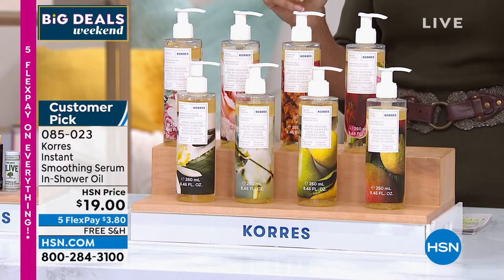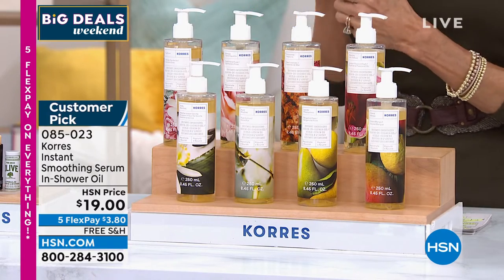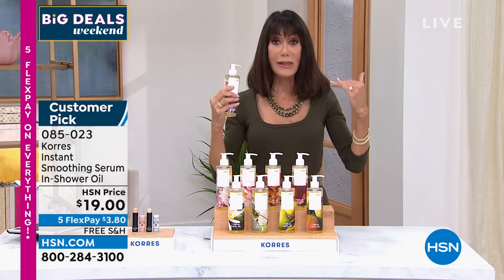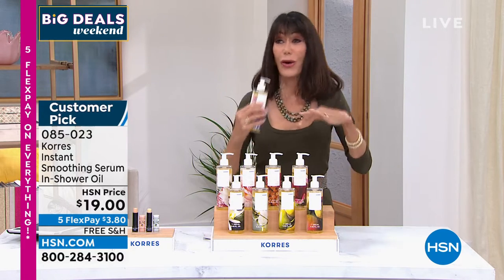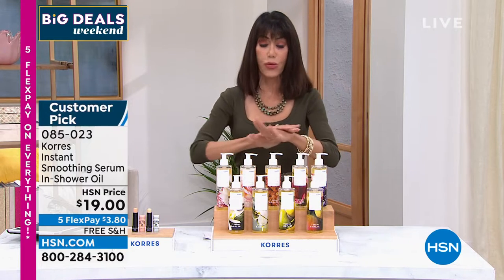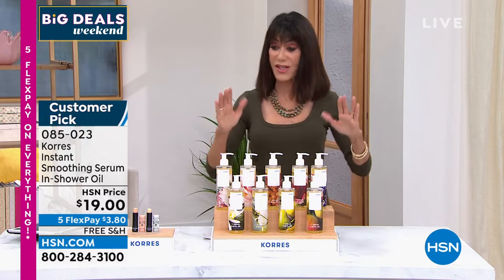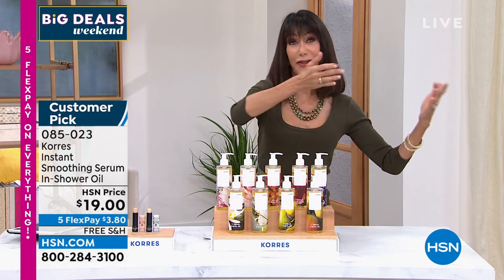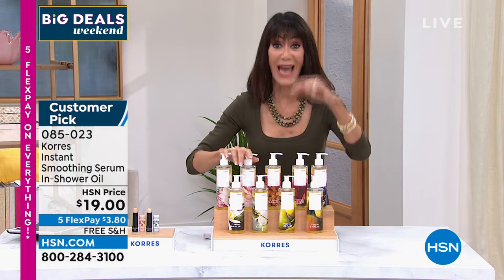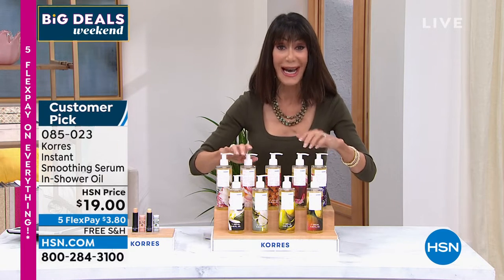Every time we have this on the air it's always a sellout — it absorbs quickly. It's an oil that you use in the shower. You're already in the shower with all the heat and the pores open and really receptive. It goes right into the skin. I never get out of the shower without this oil — it's always my next most important step after the shower gel. They're $19 with free shipping and five flex pay.